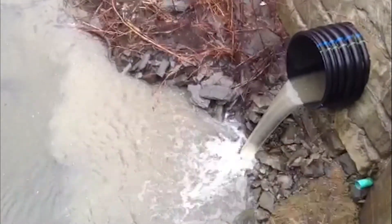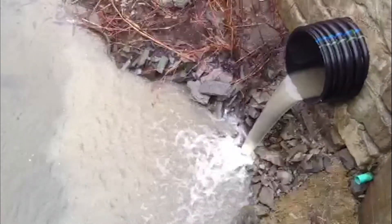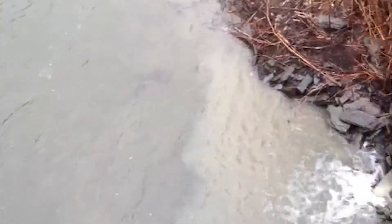In cities, towns, and villages, stormwater runoff typically flows into storm drains in the street, then usually directly into rivers and lakes.